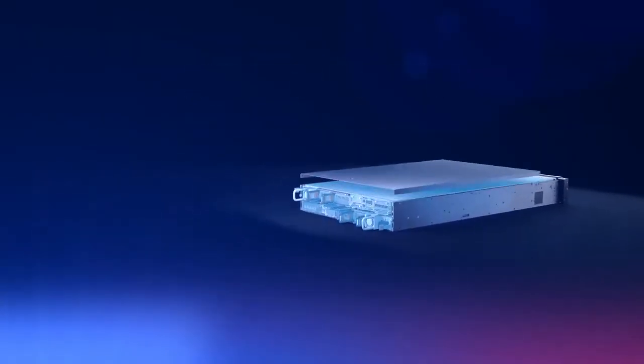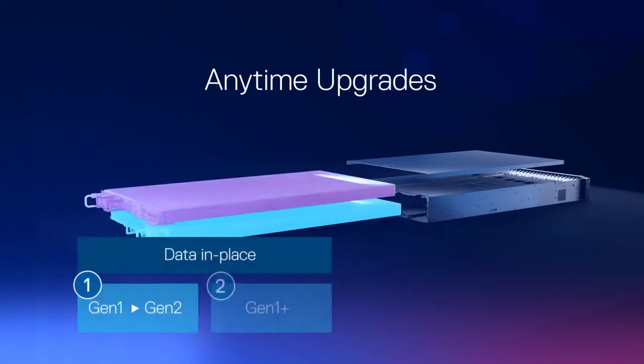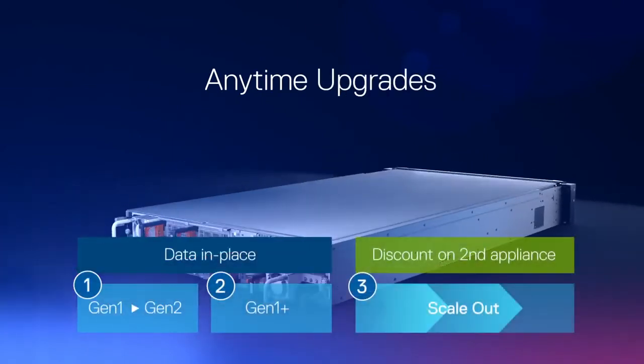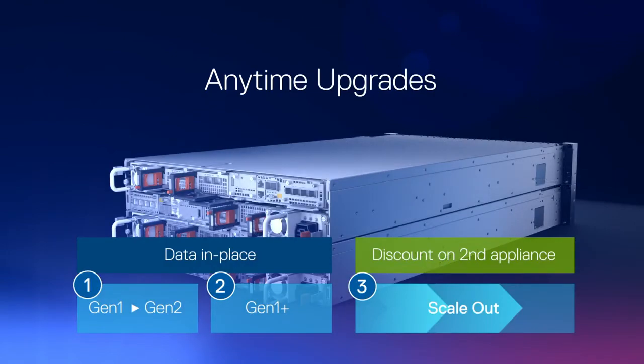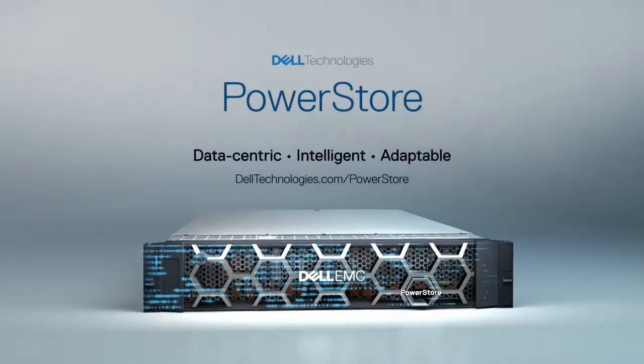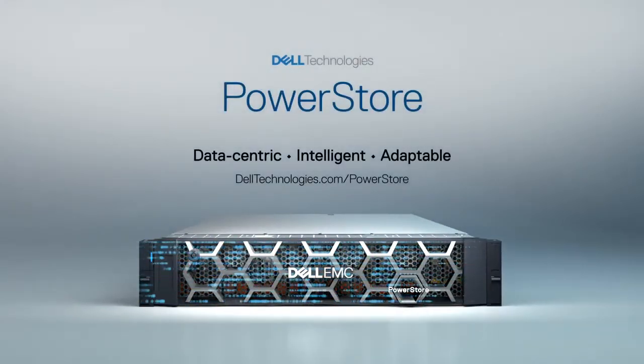As part of our FutureProof program, you can deploy PowerStore with confidence, knowing your investment is protected, while transforming at your own pace with anytime upgrades. Dell EMC PowerStore — designed for the data era.